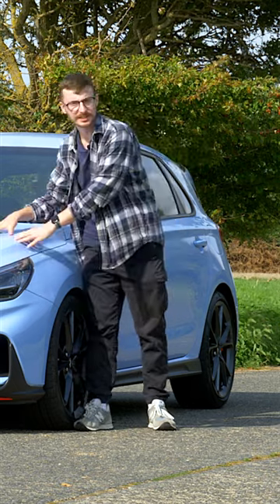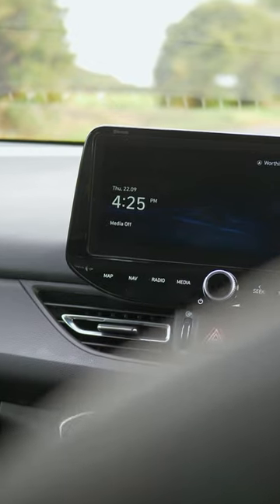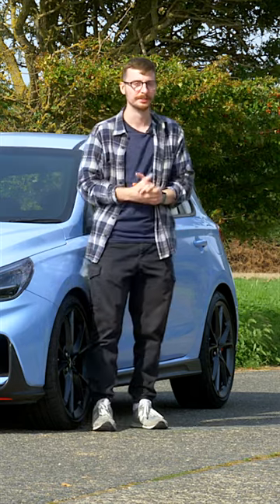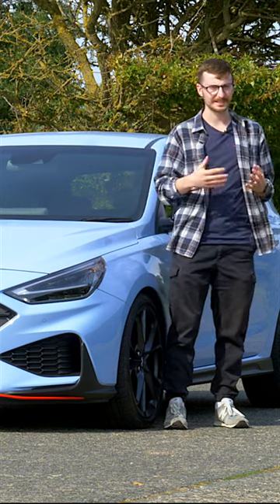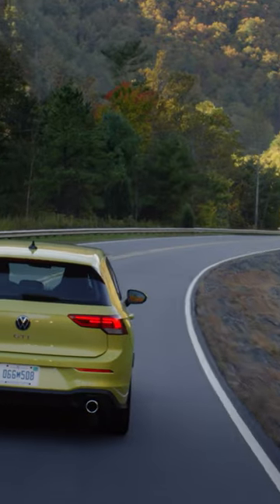And now we have this facelifted model that offers sharper looks, greater technology, and automatic transmission for the first time. So then, does the i30N meet the hot hatch brief by effectively balancing performance with practicality? And how does it stack up against rivals like the Ford Focus ST, Honda Civic Type R, VW Golf GTI, and more?